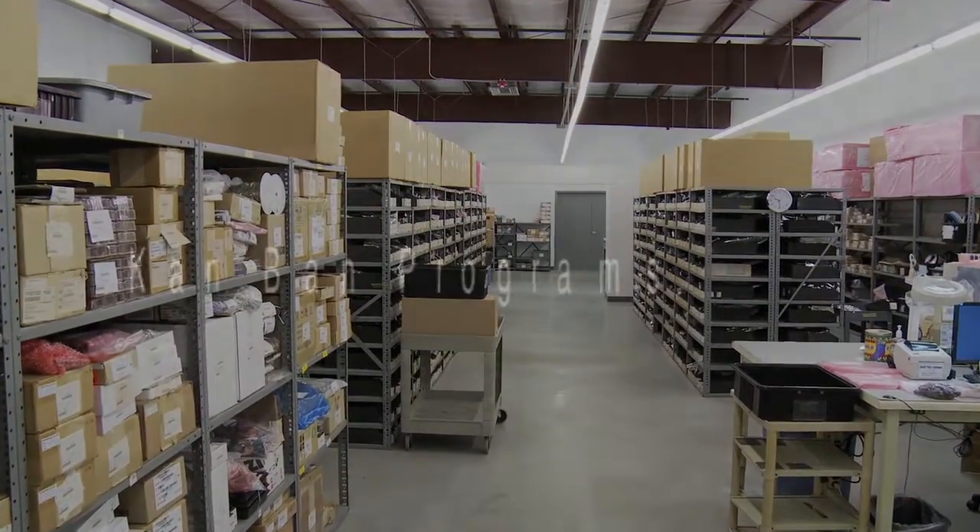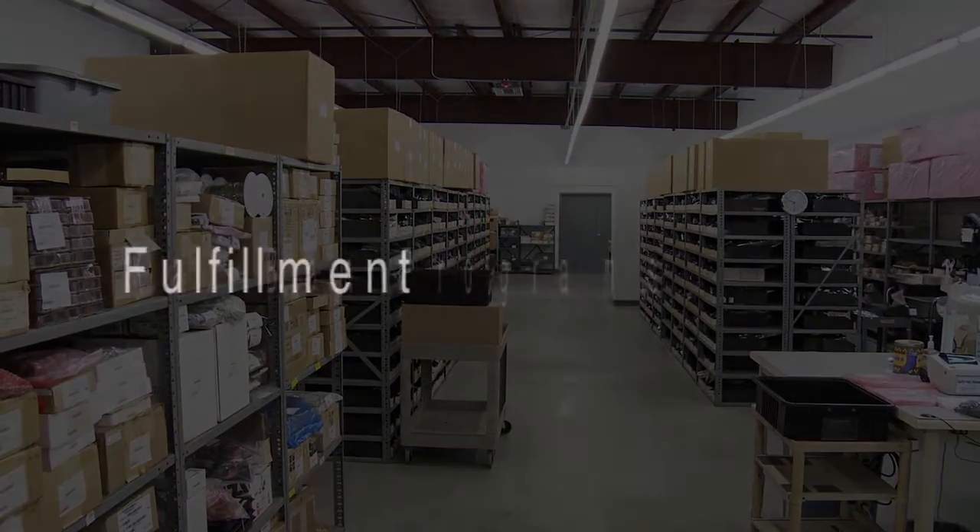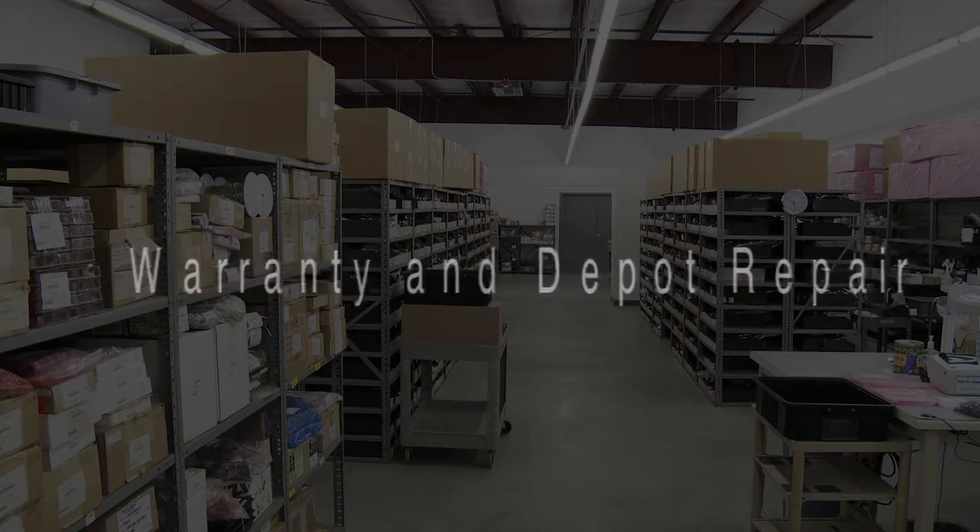Our company offers full Kanban programs as well as fulfillment, warranty repair, and depot repair services.